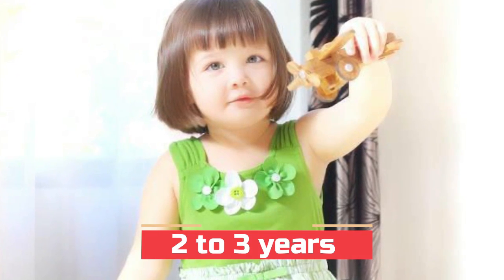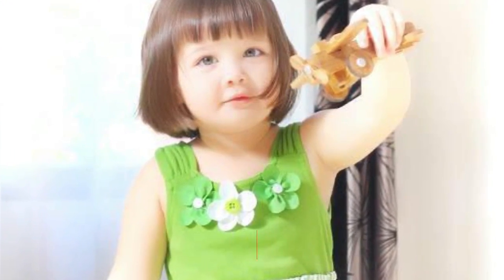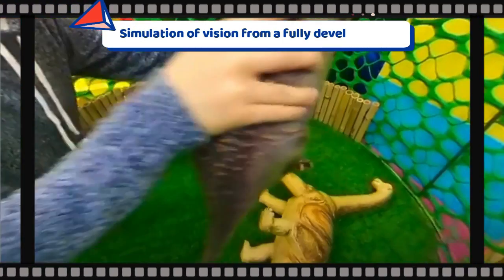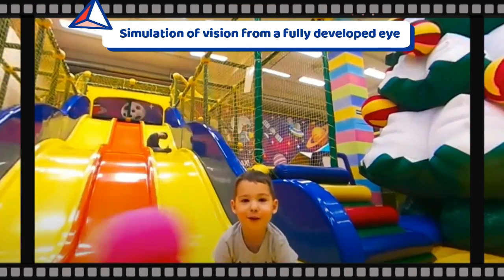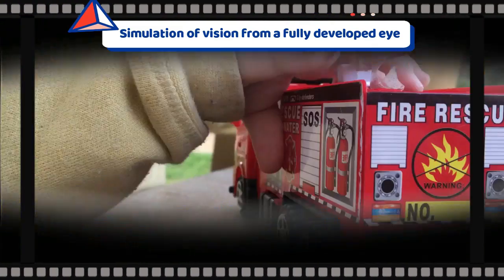At the age of two to three, your child will have near-adult vision. At this age, the child will be fine-tuning the visual abilities gained during infancy and developing new ones. They use their vision to guide other learning experiences and are developing the visually guided eye-hand-body coordination, fine motor skills, and visual perceptual abilities necessary to learn to read and write.